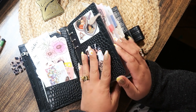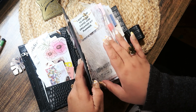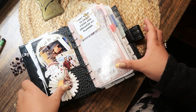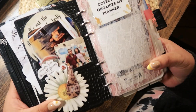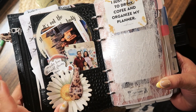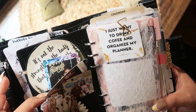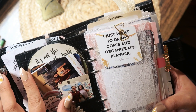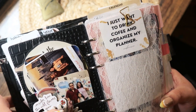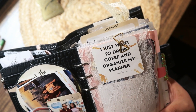Here's a picture of my family — that's our daughter when she was smaller at a school fair. I just have some die cuts, more sticky notes, another ollie clip, a picture of my daughter and my husband at the wax museum, a picture of my daughter and our beagle, and another laminated deco card that I did on Canva — it just says 'I just want to drink coffee and organize my planner.'